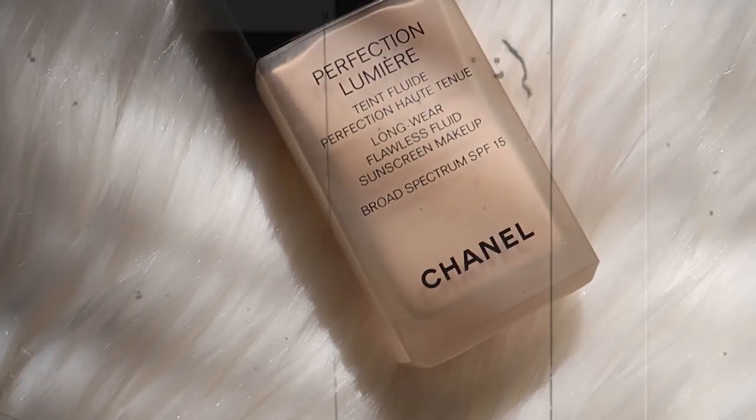I'm going to start with this foundation — it was my first high-end foundation ever that I bought when I started working. It was the Chanel Perfection Lumière. This foundation became one of my favorite foundations of all time. It made my skin very smooth with no pores, and it worked with every single type of primer. I loved it so much that I kept buying it every month or two when I ran out.